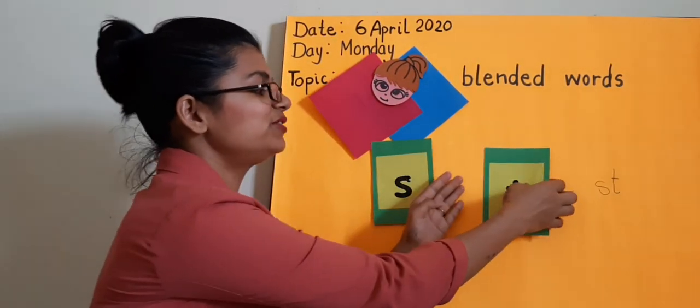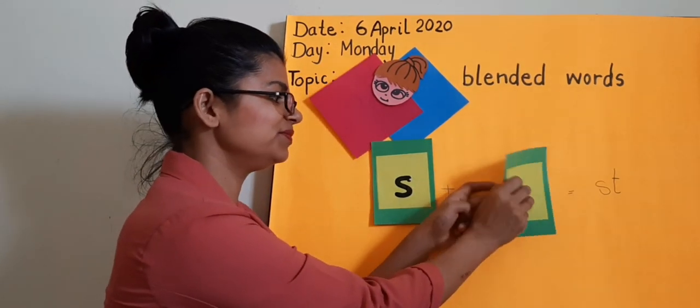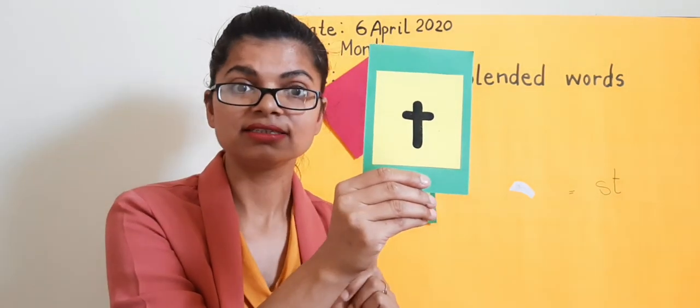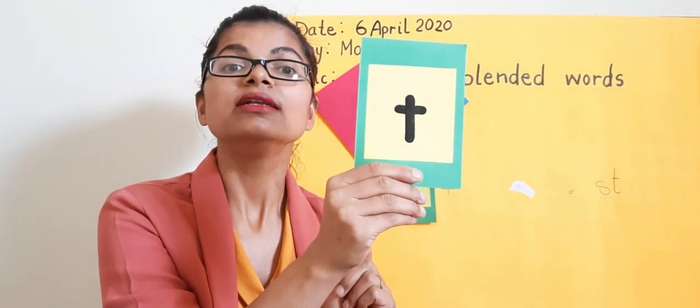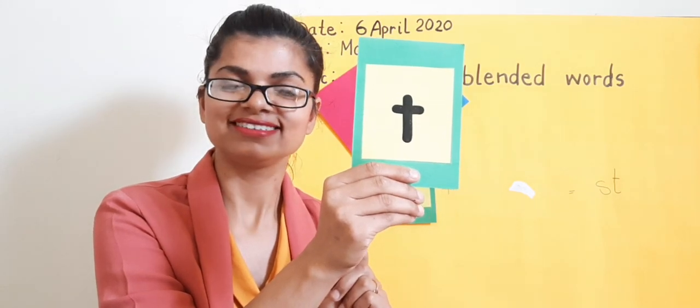Now let's have a closer look at T. Do you remember this letter? Yes. Same like T — tomato. T. One more time. T.